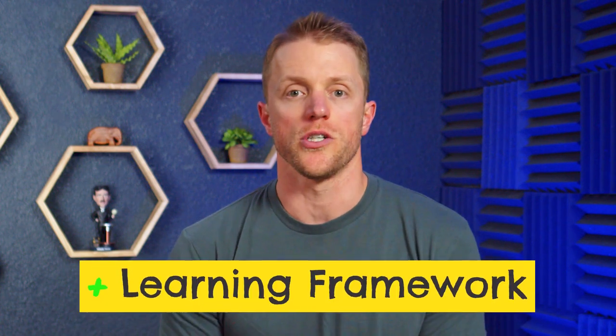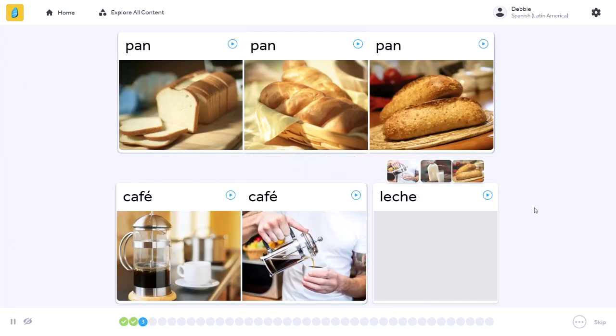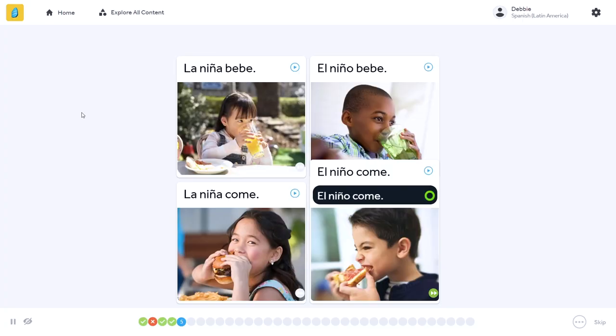Another clear highlight of the Rosetta Stone program is their course structure. Everything is organized in a very neat and easy-to-follow manner — there are 20 units in the entire program, each based on a thematic topic, and then four lessons within each unit. More importantly, I love how Rosetta Stone lessons build on one another. Individual lessons build on each other within each unit, and the units themselves build on one another. As you get further into the course, units become more advanced and pull in material from earlier units, giving the program a very natural and progressive flow.